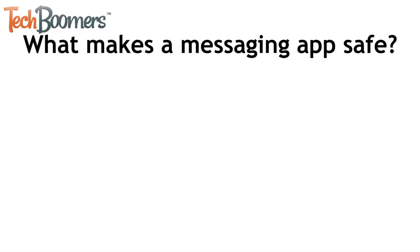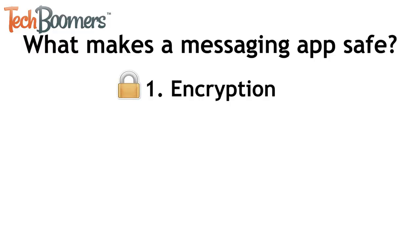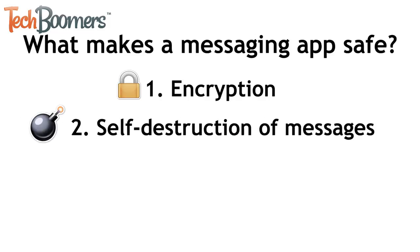So, what makes for a safe and private messaging app? Here are a few things we like to consider. Encryption — this helps to protect your conversations from being read by anyone other than yourself and the person you're speaking with.